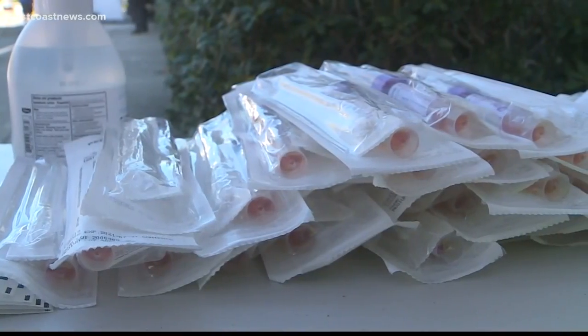They'll ask you to open your mouth and the swab will be put back by your tonsils, going from left to right for five seconds, swabbing the back of your throat.